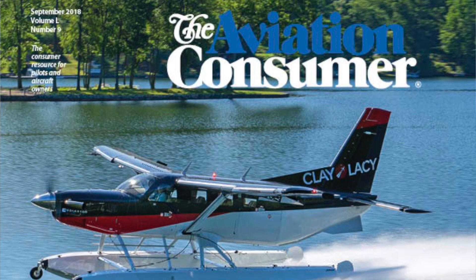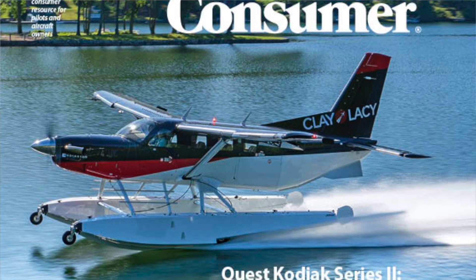You can read a full report on the Quest Kodiak Series 2 in the September 2018 issue of Aviation Consumer Magazine. I'm Larry Anglosano. Thanks for watching.